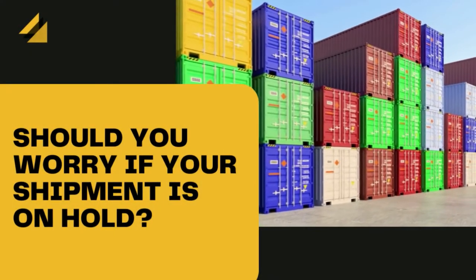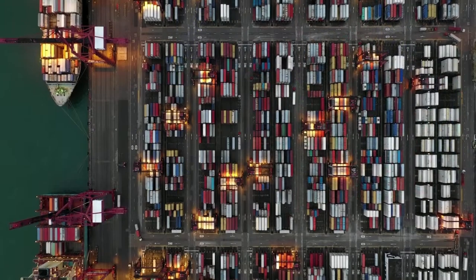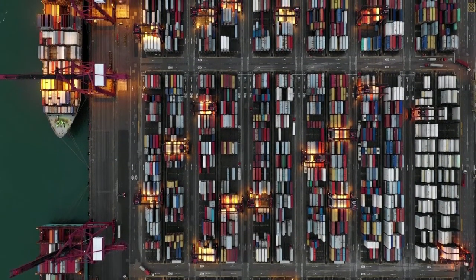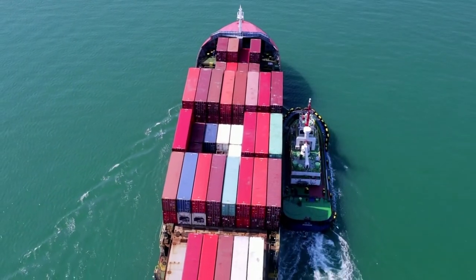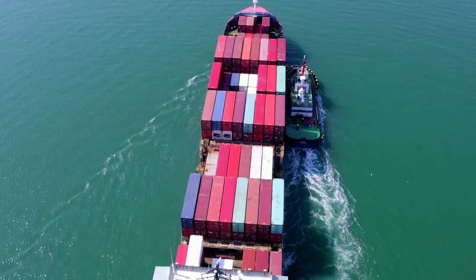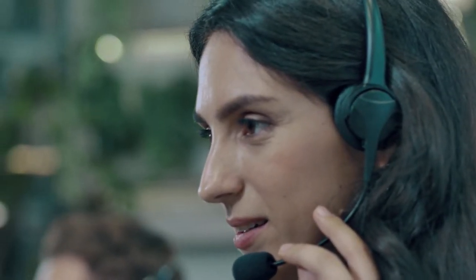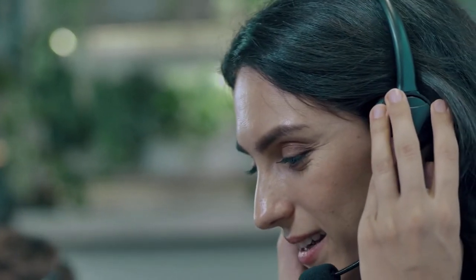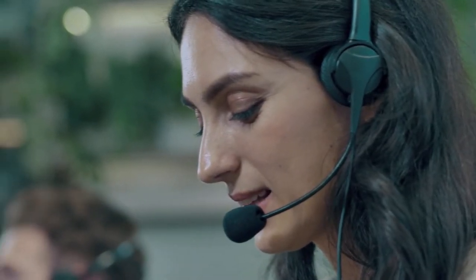Should you worry if your DHL shipment is on hold? The answer is no. Sometimes the shipment is held for reasons completely out of your control. If this is the case, the issue will resolve itself and your shipment will be underway before long. If the halt is due to delivery information or customs clearance, simply getting in touch with DHL customer services will help guide you through the process, and before you know it, your shipment will be underway.